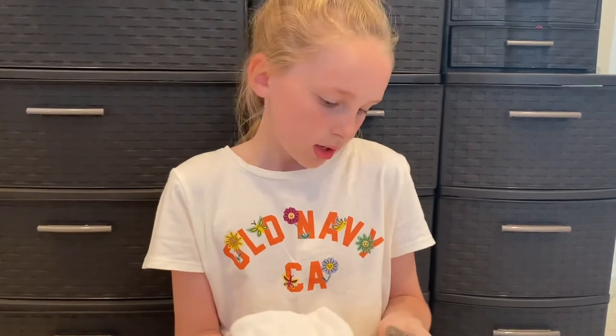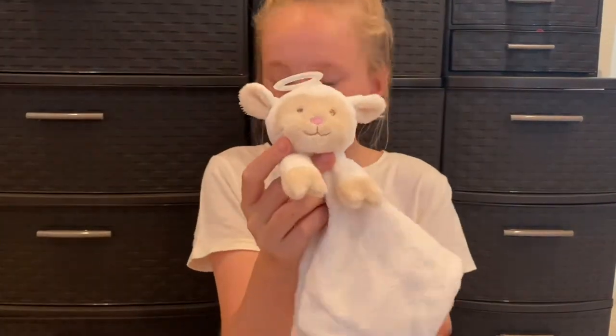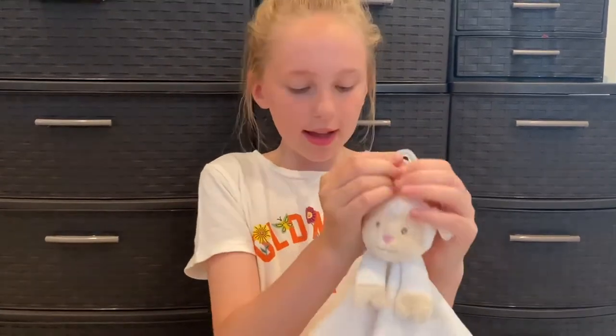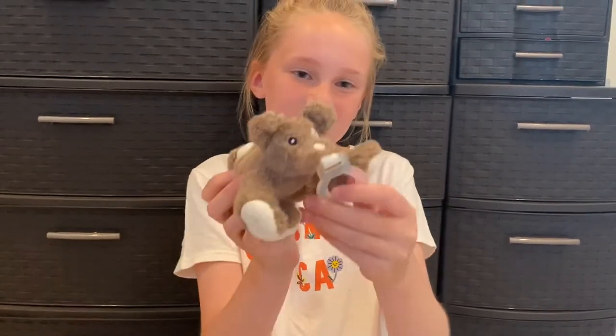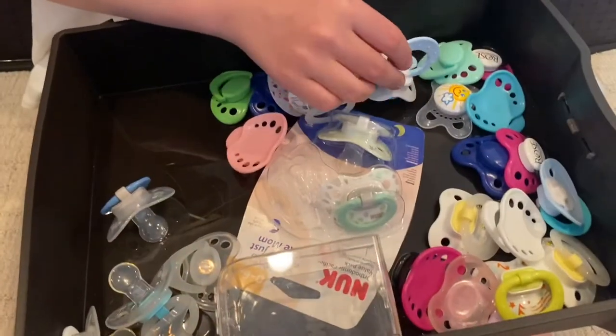We have two of these and they're both by the brand Nookums. This one's a really cute little lamb and it actually came with Wyatt's pacifier as a little set. You just clip the end of a pacifier on here — it's like a little lovey and it's super soft. This one's a little doggy and it's Wyatt's favorite, also by Nookums.